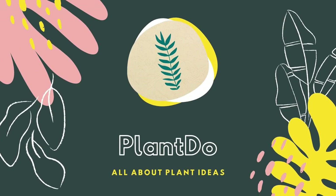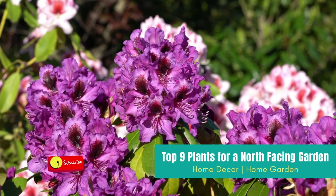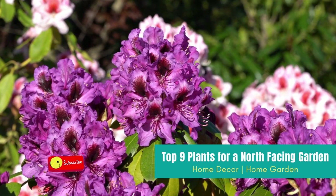Hi, welcome back with me at Plant Do Home and Garden. This time, I'll give you a video about the top 9 plants for a north-facing garden. Before we go to the video, don't forget to like and subscribe to support this channel.